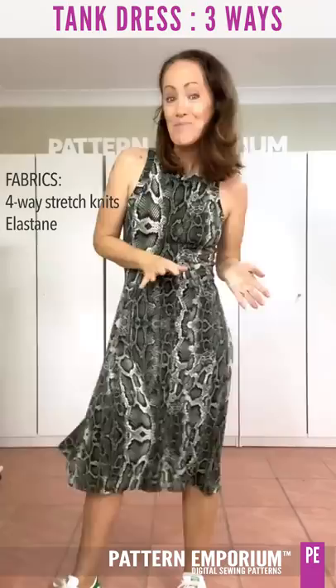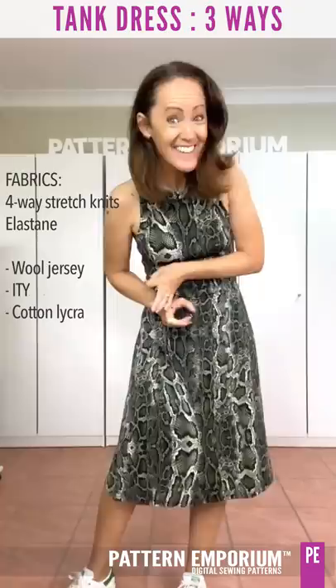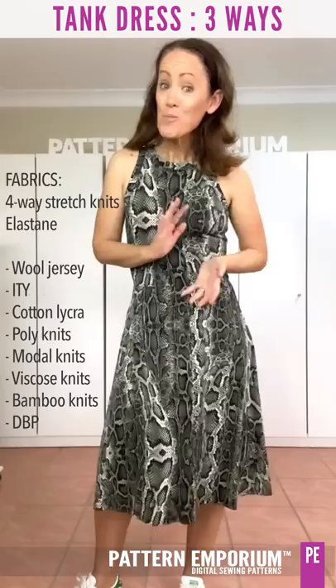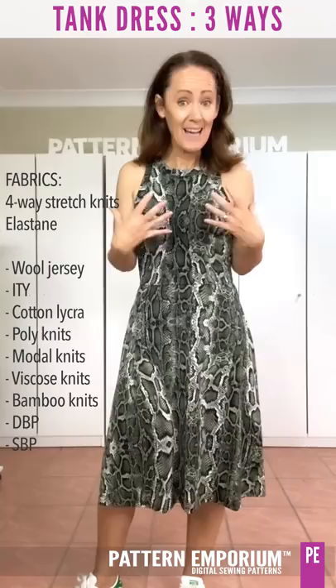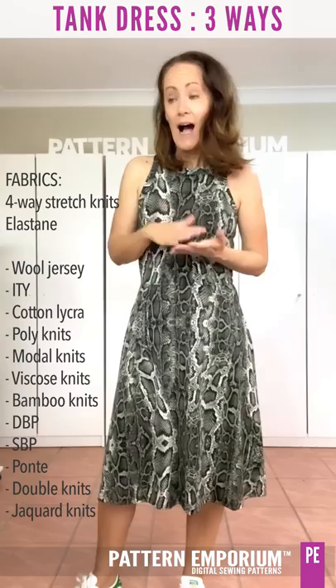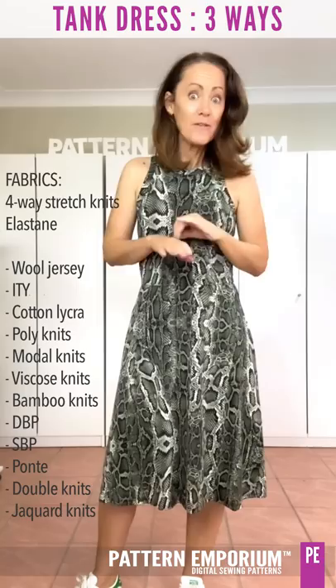Some of the fabrics you can use: wool jersey, ITY, cotton lycra — even the gathered skirt works in cotton lycra. Poly jersey, modal, viscose, bamboo, double brush poly and single brush poly, which are awesome for different prints and the colour fastness you can get. And then your more stable fabrics like ponty, double knits, and jacquard knit — those thicker fabrics are great in the A-line and the circle skirt.